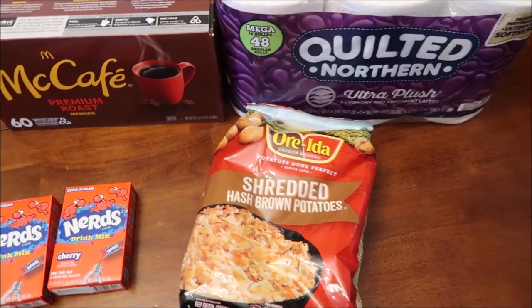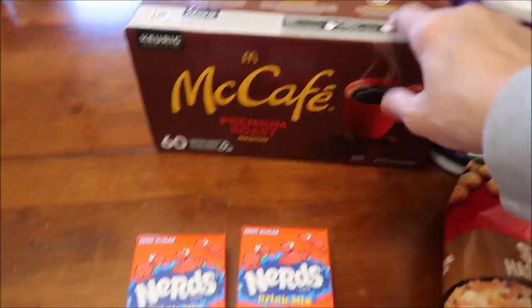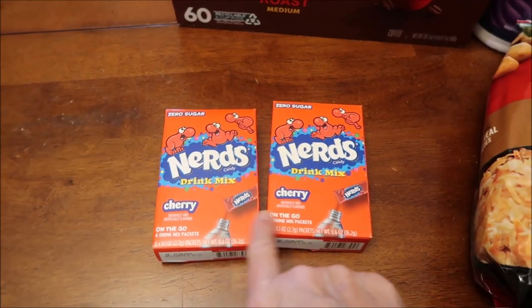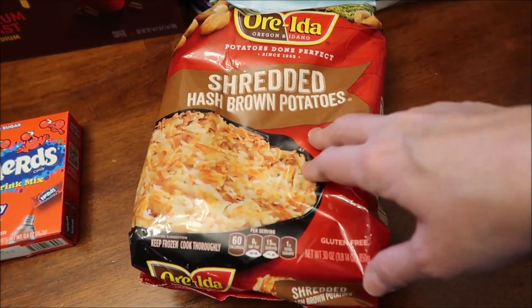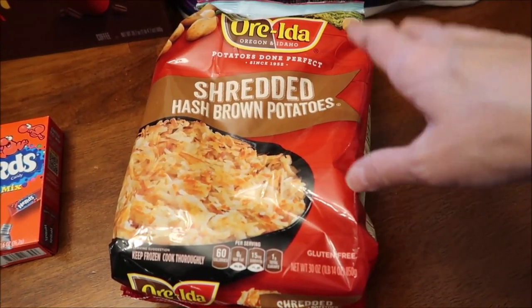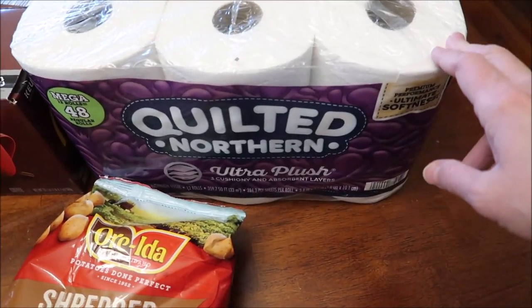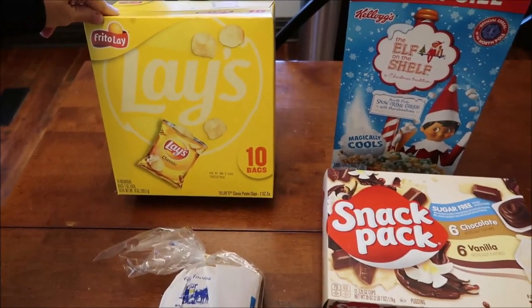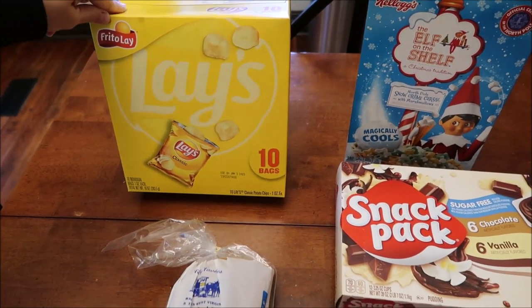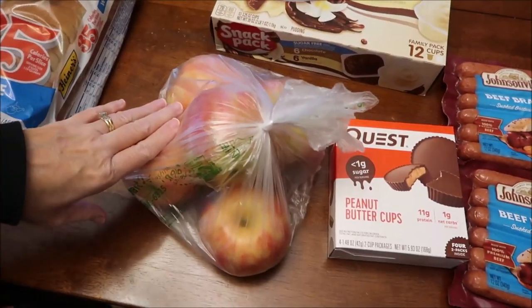At Walmart we got a couple little things. We got some McCafe coffee - Kevin likes that - I bought two packages of the Nerds cherry mix, some shredded hash brown potatoes. We didn't need them but if you can find these go ahead and buy a package because sometimes it's hard to get these. We bought some Quilted Northern toilet paper, Lay's potato chips - just regular classic Lays - a loaf of bread, and five Honeycrisp apples.